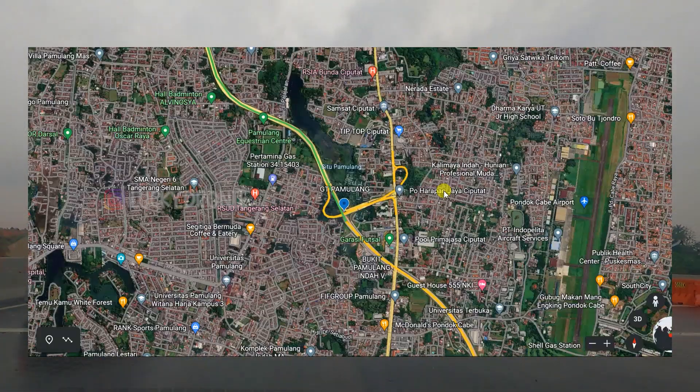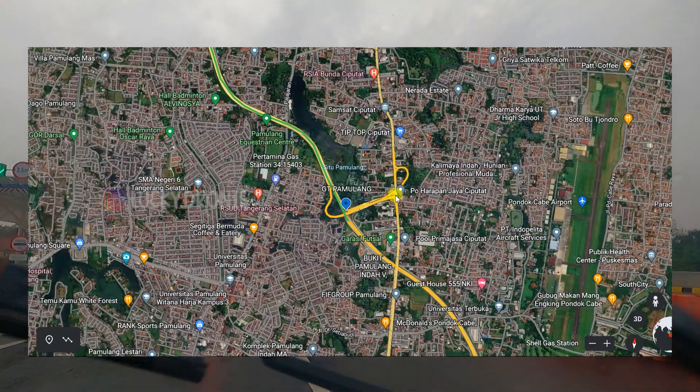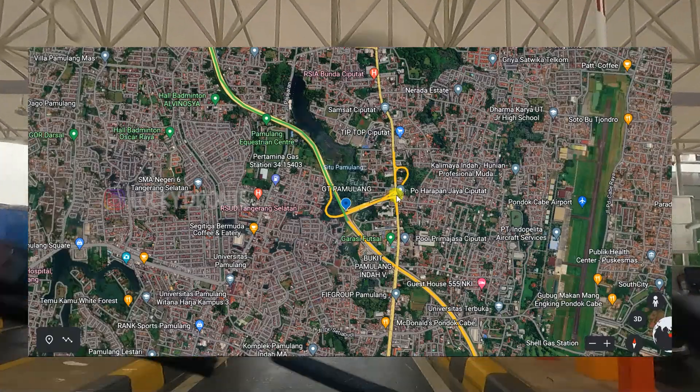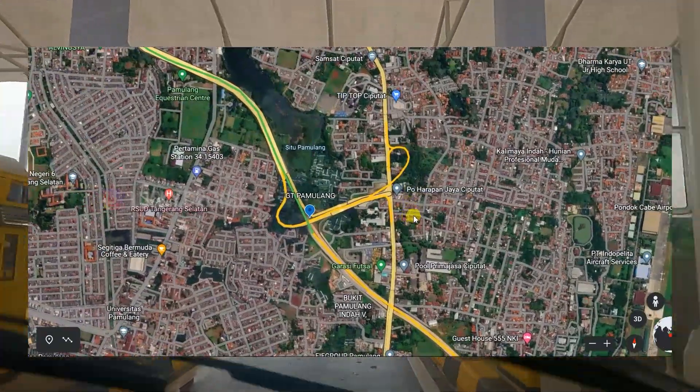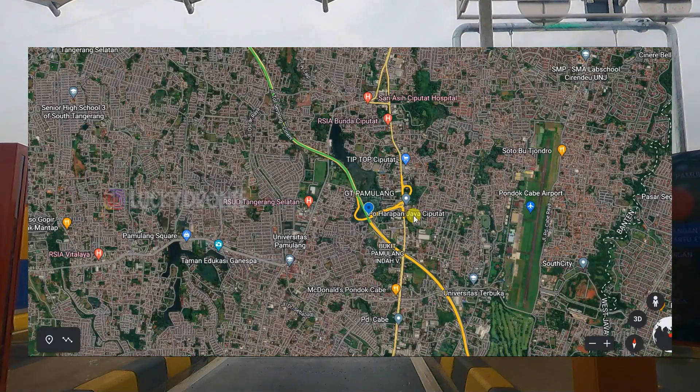Buat teman-teman yang tinggal di sekitar Ciputat dan Pondok Cabe pasti sudah tidak asing dengan gerbang tol Pamulang ini, yaitu tol Serpong Cinere atau Jor 2, yang terkoneksi dengan jalan R.E. Martadinata. Banyak di antara teman-teman yang berkomentar ketika waktu peresmian kemarin, tepatnya tahun 2021.